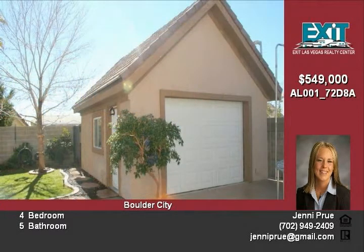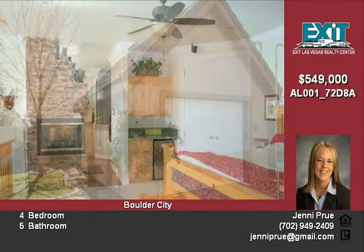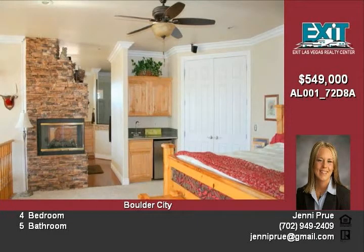Impressive master suite with sitting room, fireplace, balcony, walk-in closet, and master bath with custom tile work, jetted tub, dual sinks, separate shower and privacy closet.